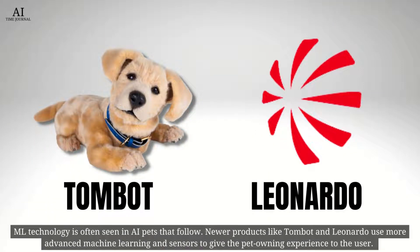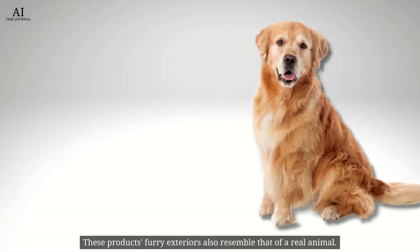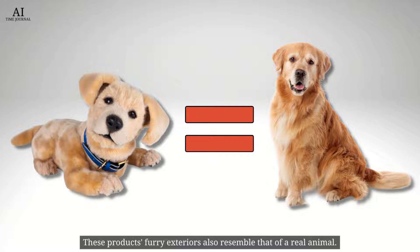Machine learning technology is often seen in AI pets that follow. Newer products like Tombot and Leonardo use more advanced machine learning and sensors to give the pet-owning experience to the user. These products' furry exteriors also resemble that of a real animal.